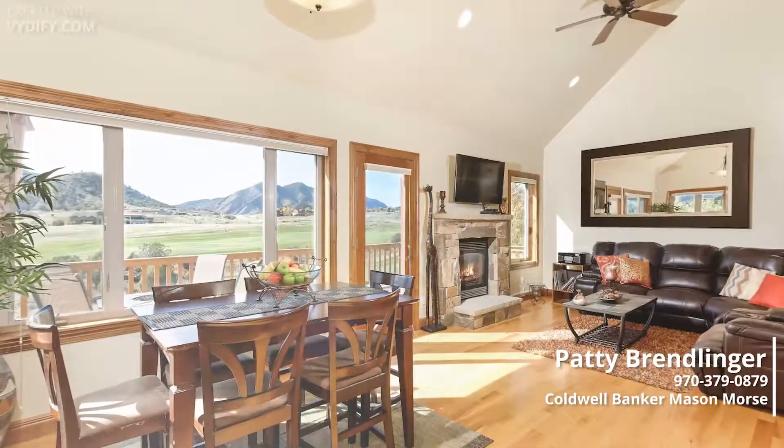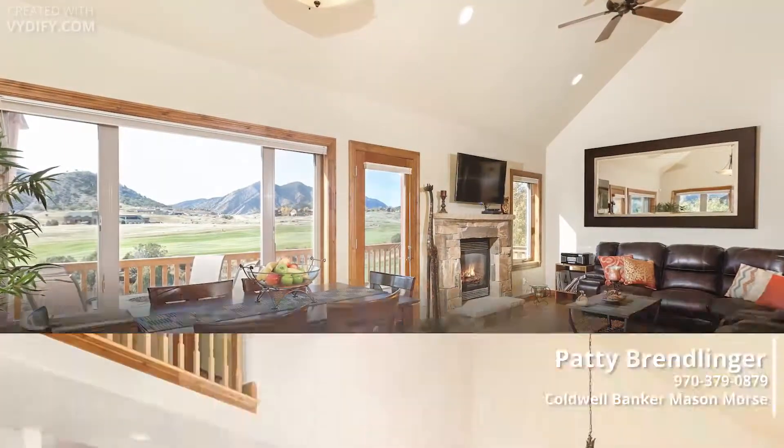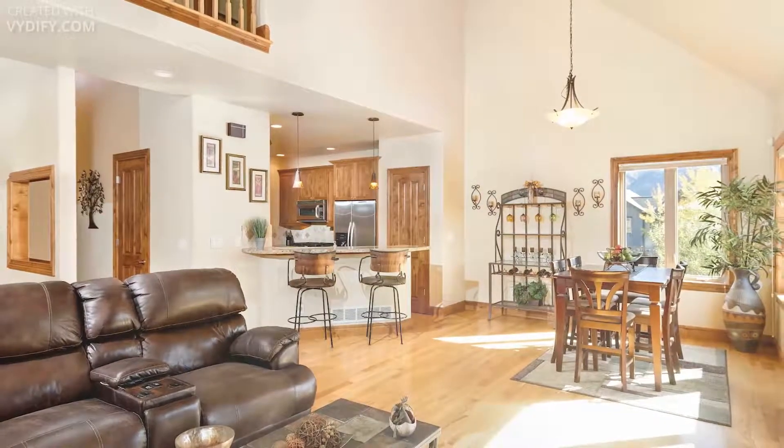A wall of windows in the great room brings the outdoors inside. The vaulted ceilings and flow into the kitchen add bold design and a livable layout.